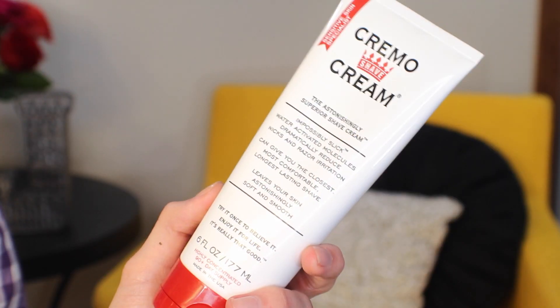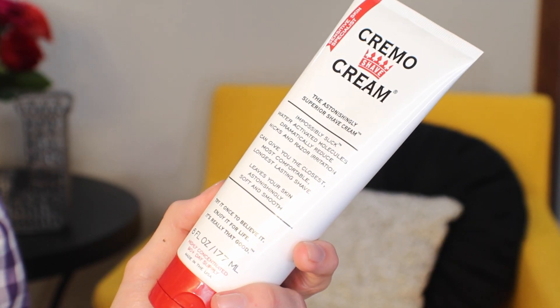Another repurchase is Cremo Cream — and yes, that's both the product name and the brand name. This stuff is amazing if you shave any part of your body or face. It gives me the closest shave I've ever had. I repurchase this every time I'm getting low on my current one, because the last thing you want is to run out of your holy grail shaving product. I'm pretty sure you could use this anywhere on your body that you want to shave.